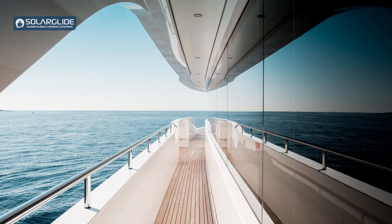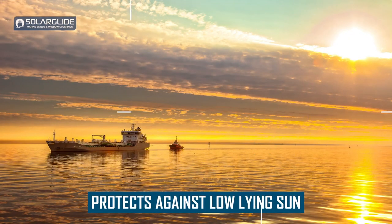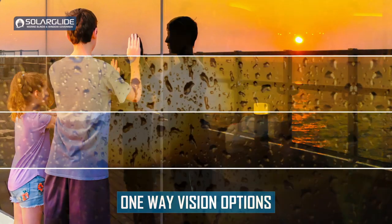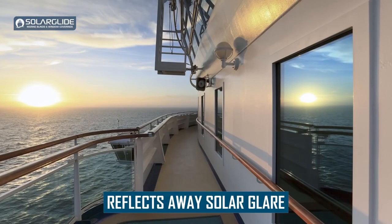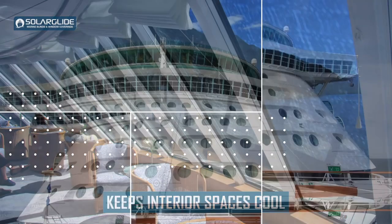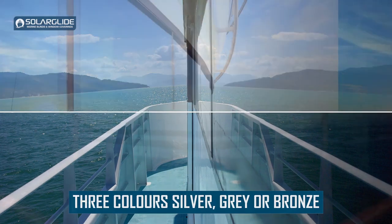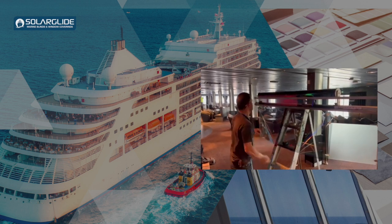Solar film can only be installed on what we call non-navigational windows — windows that are not used to navigate the ship in any way. These include any window aft of the bridge area, but it also allows you to fit it on some windows in the bridge such as roof windows, which are deemed as non-navigational. They are not permitted on any forward-facing bridge windows for safety, as when it becomes dark at night the film can become a hindrance. That's why you need a retractable solution such as our retractable solar screens for any navigational window — it's purely down to safety.